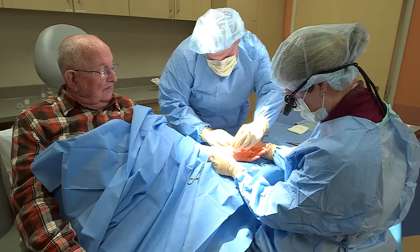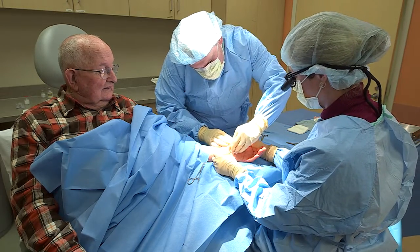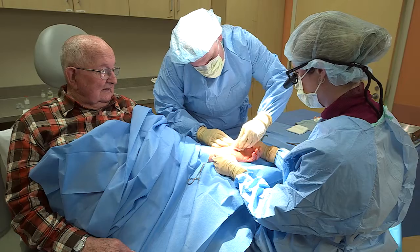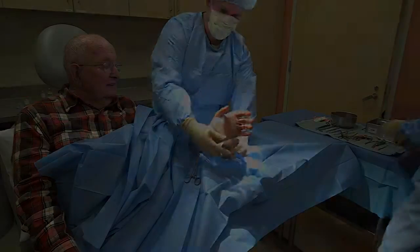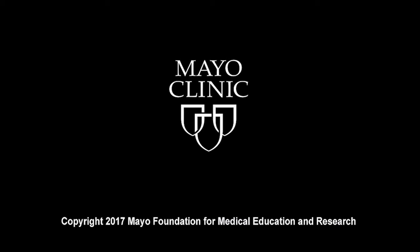That's all there is. We'll put a little dressing on it and away we go. Well, thank you, Doctor. You're welcome. My pleasure. Thank you very much.